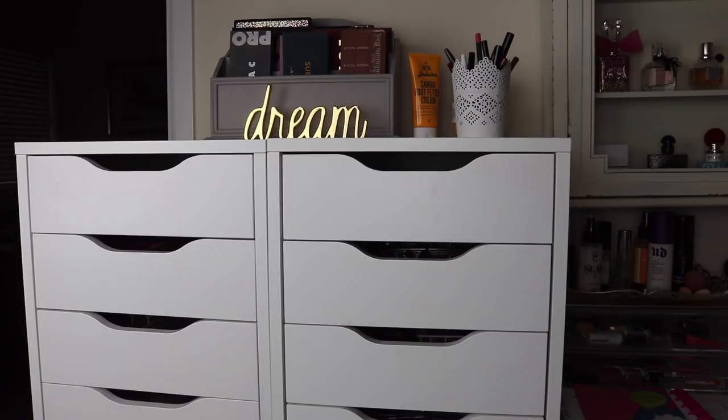Ever since I did a very large declutter and went through my whole collection, some of the drawers I previously had designated to certain categories just don't make sense anymore. I also just kind of threw everything back in after each declutter without organizing, since I wanted to wait until all the declutters were done. But I've finished, so I'm going to reorganize these drawers today.